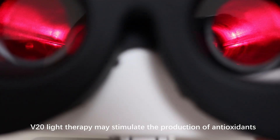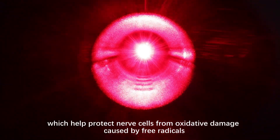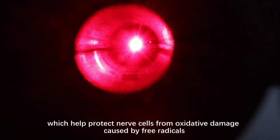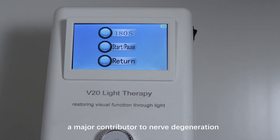Moreover, V20 Light Therapy may stimulate the production of antioxidants, which help protect nerve cells from oxidative damage caused by free radicals — a major contributor to nerve degeneration.